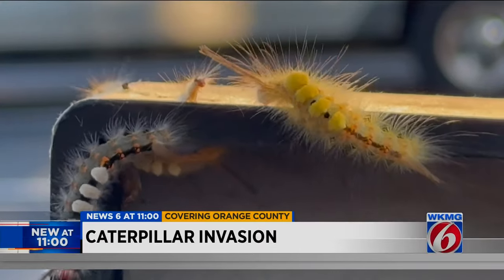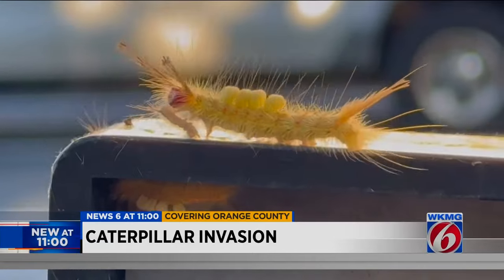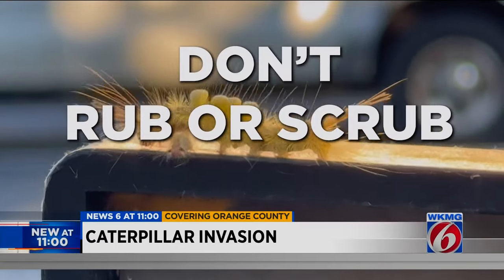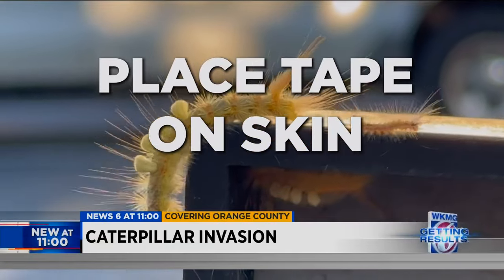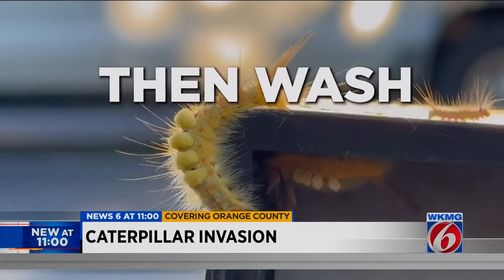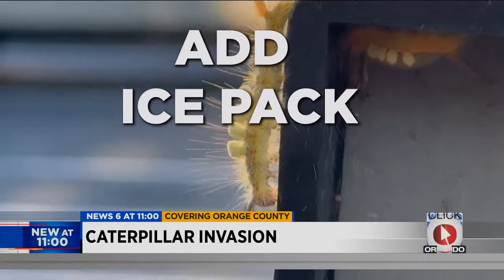UF says the little hairs on their bodies can cause a rash if they touch your skin. If it does touch your body, they say it's important to not rub or scrub your skin. Instead, they say take a piece of tape and place it over where it came into contact, then use soap and water. You can also apply a paste of baking soda and water and add an ice pack.